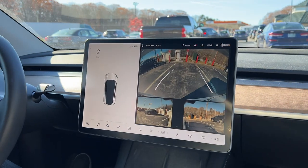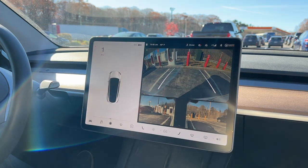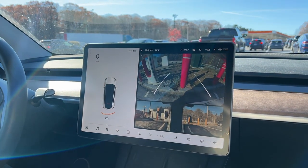The supercharging station is pretty full, actually. We're right on the end and every other one is filled up. So a little bit busy, but it is a Saturday right before Thanksgiving.